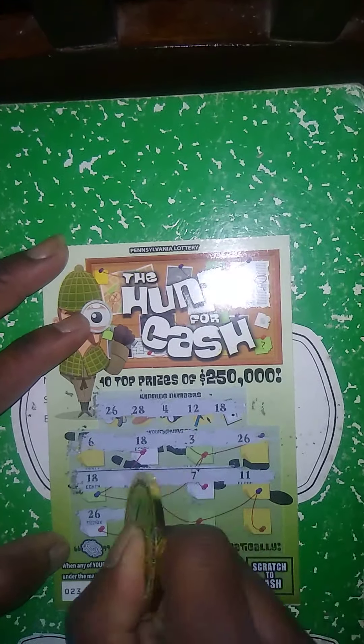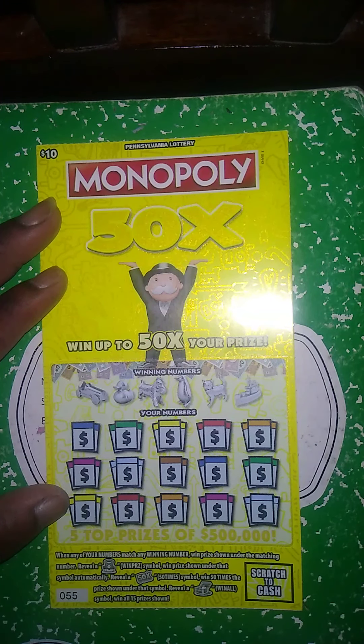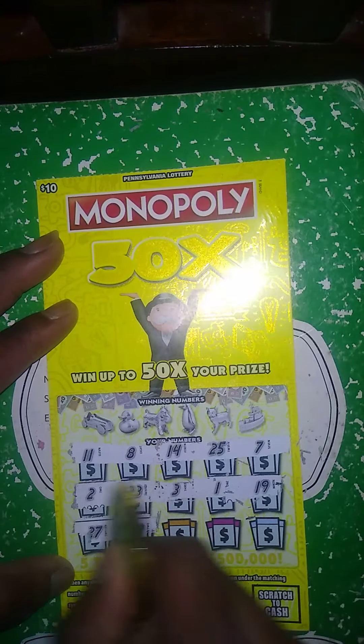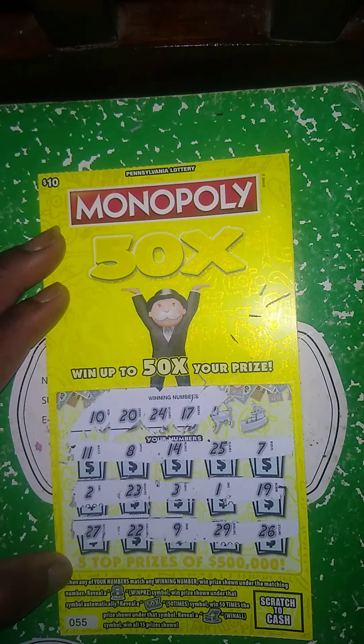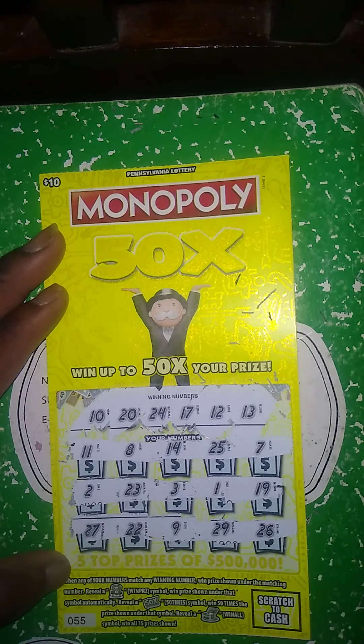It's going to come down to one of these last two tickets. This Monopoly ticket was purchased at Giant Eagle — matching number game. Get a 50 times symbol, win 50 times the prize. Get a win-all, win all 15 prizes. My numbers: 11, 8, 14, 25, 7, 2, 23, 3, 1, 19, 27, 22, 9, 29, 26. No 10, no 20, no 24, no 17, no 12, no 13. So this ticket is a dud.